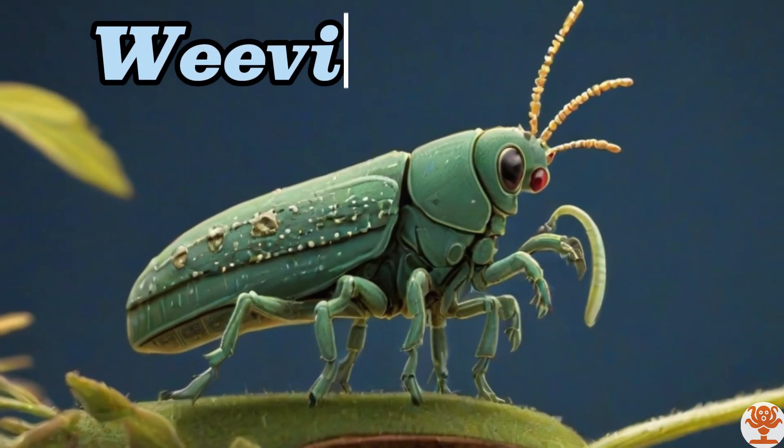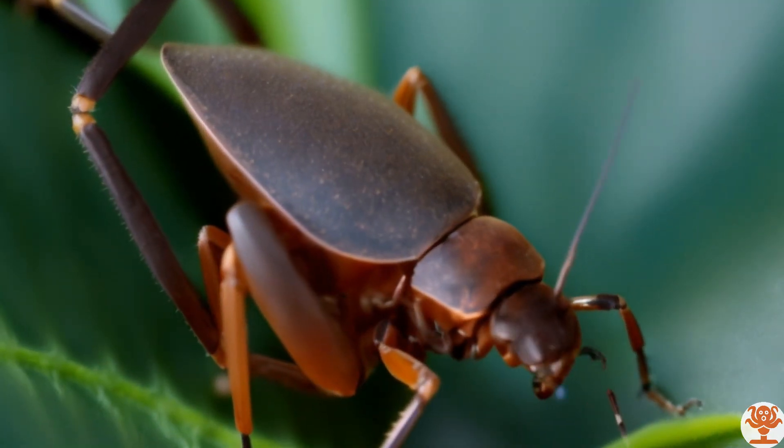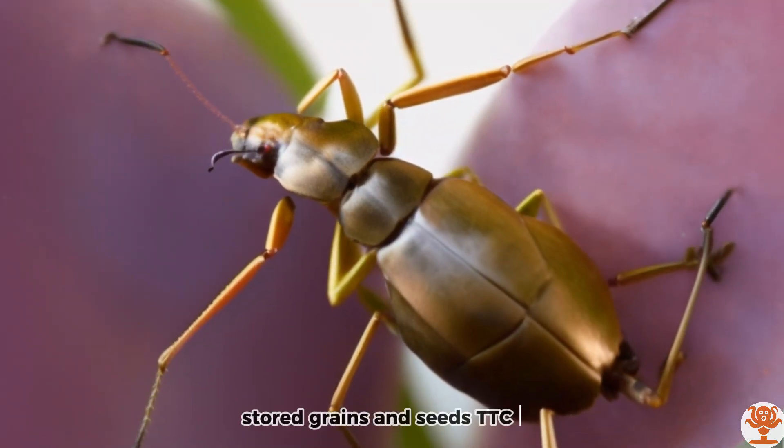Weevil. Weevils are plant pests that infest stored grains and seeds.